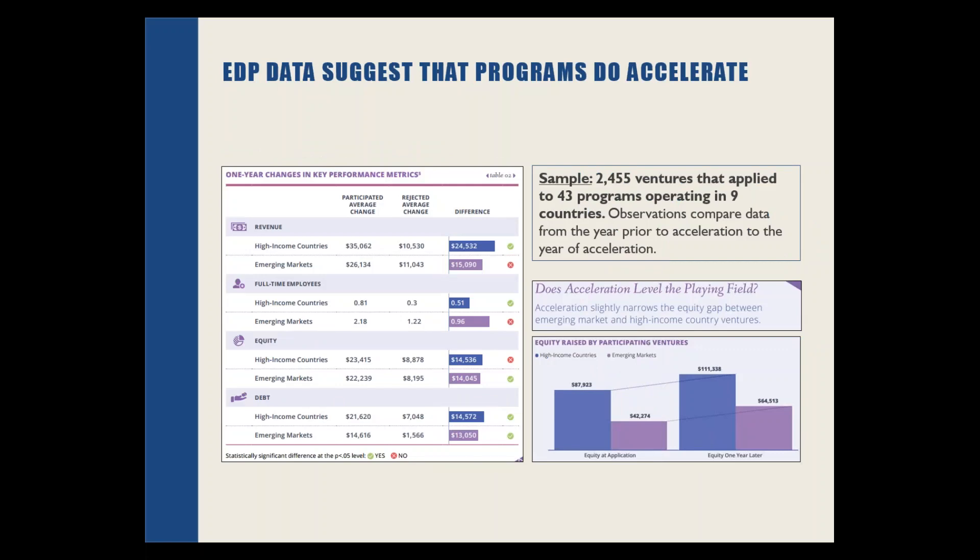Over the next two or three slides, you'll get a very quick overview that hopefully serves as a teaser and an invitation to read a little deeper. The key question is: is there evidence that accelerator programs are accelerating outcomes like revenues earned, full-time employees, and different forms of capital — equity and debt? This major table on the left-hand side tells you that on average, you're seeing good outcomes in high-income countries, but you're also seeing comparable outcomes in the emerging market programs. A lot of people want to overplay helicopter-level differences between entrepreneurs and accelerators in emerging markets, suggesting they're qualitatively different. But this data asks us to pause on that assumption.